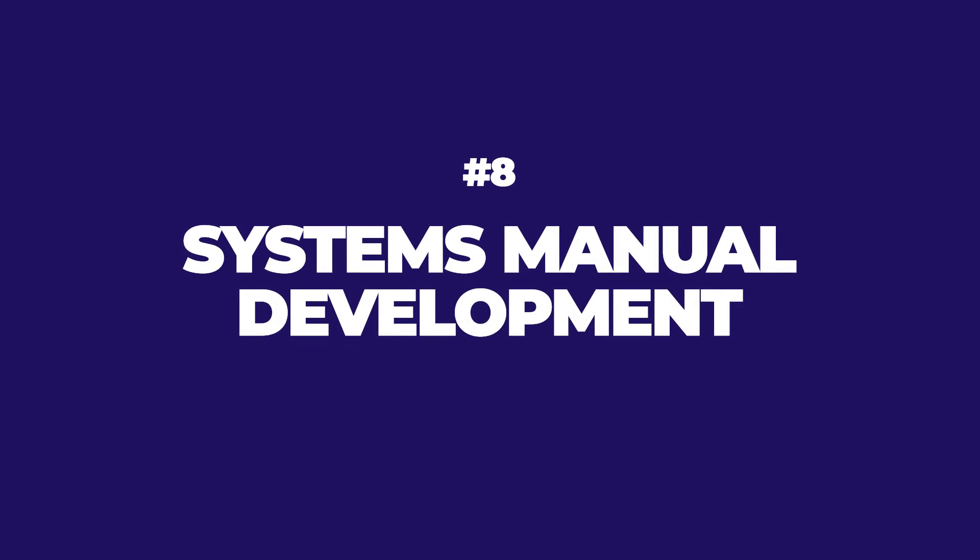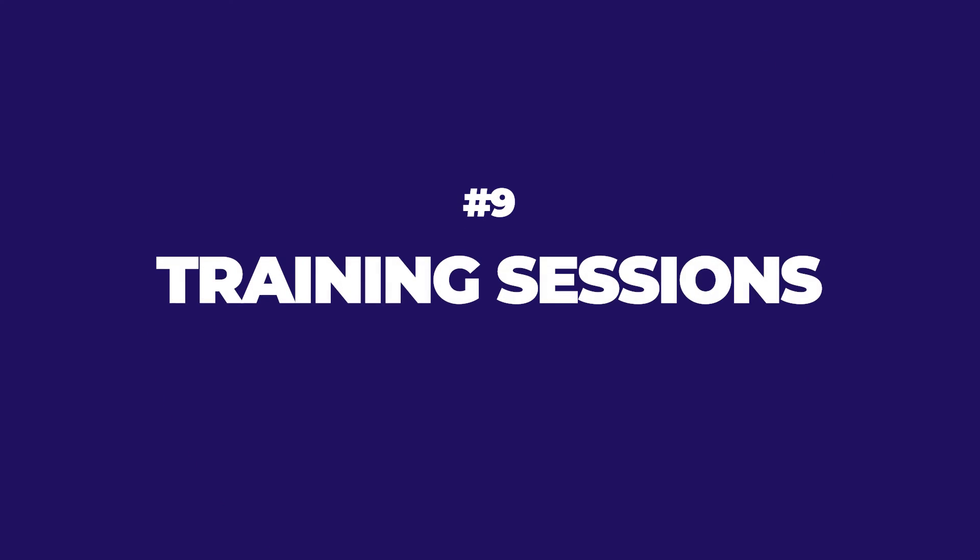Step 8: Systems manual development. This is where comprehensive systems manuals are developed for the operation of the systems themselves. Your end users will use these to operate the building. They must be developed and are part of your project turnover deliverables and owner training. Step 9: The training process with end users — this is crucial. It takes a really nice touch: get the right people in the right room, make the trainings engaging, valuable, and relevant, and record them for future use. Avoid the chuck-it-over-the-wall approach. Instead, have really meaningful, well-documented, properly transmitted engagements with the right people during the right training.